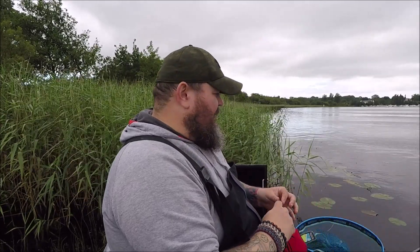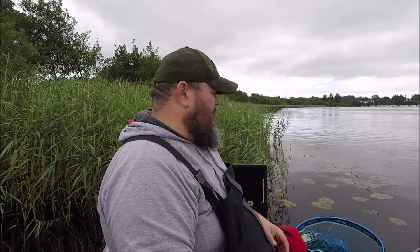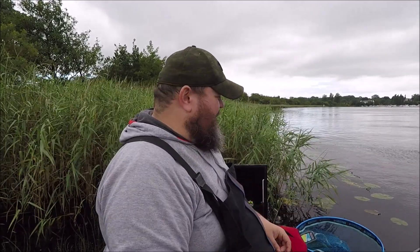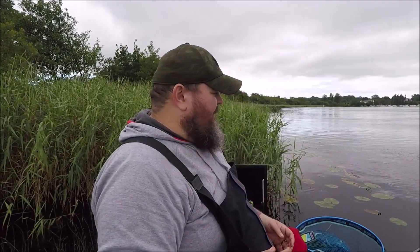Some folk have been texting me on the Facebook page asking where I've been. Obviously I've been moving house. The good thing about the house — it has a garage. Well, it's now a man cave. Let me show you some footage of the man cave.